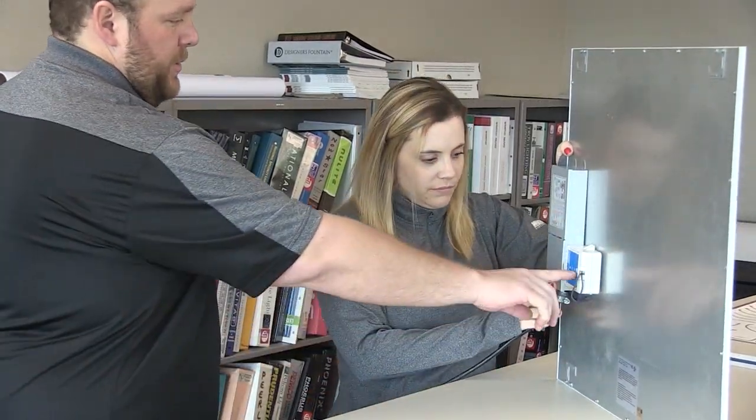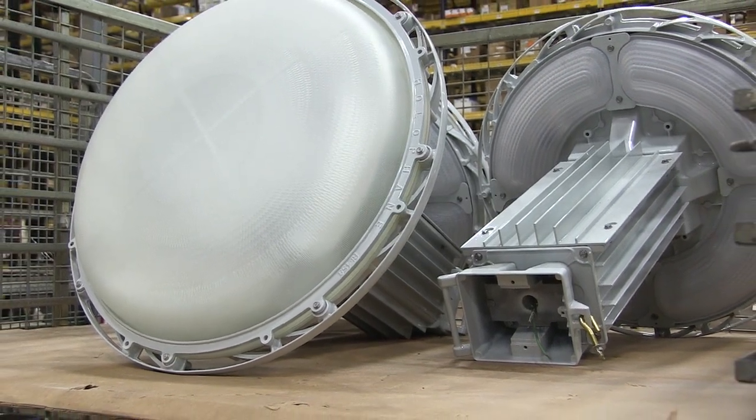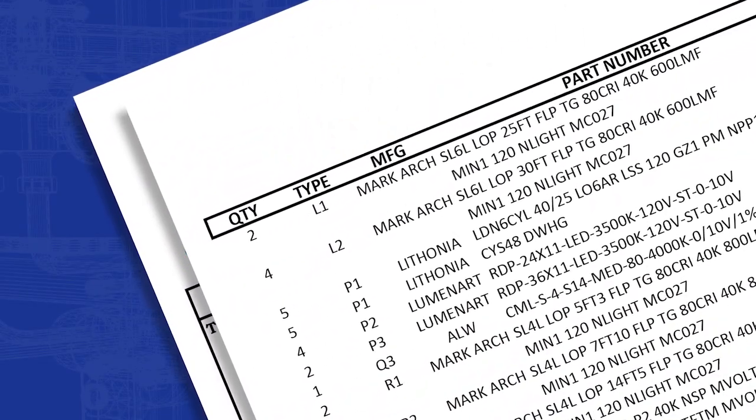Next, we'll design a layout which implements cost-effective lighting techniques and energy efficient products. Finally, you'll receive a quotation based on final design approvals.